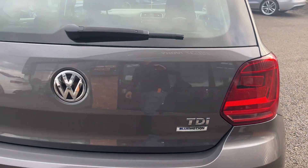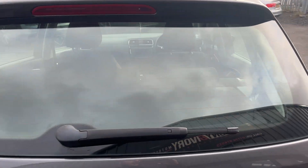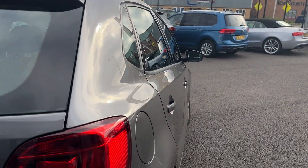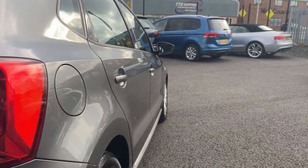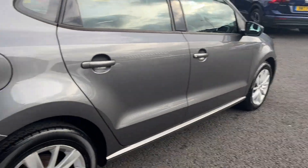Moving back along the rear — tailgate and tail lights in nice condition, along with the rear screen with the heater element in the screen, and along the roof lining in good condition. Going to look down the offside of the vehicle from rear to front: offside rear quarter in good condition, offside rear door and offside front door in good condition, and the offside front wing in good condition.